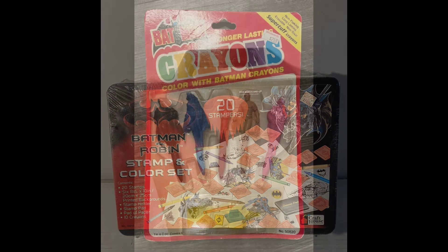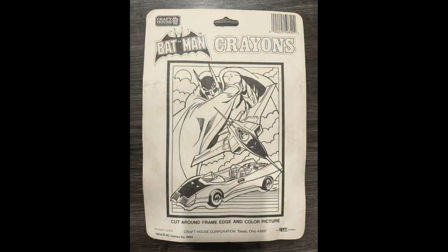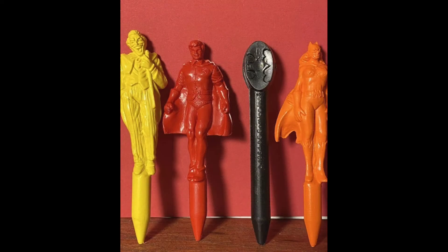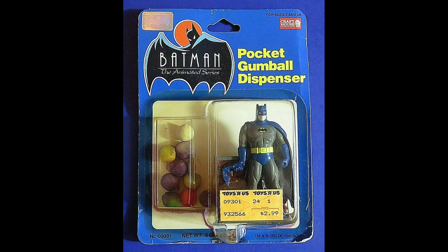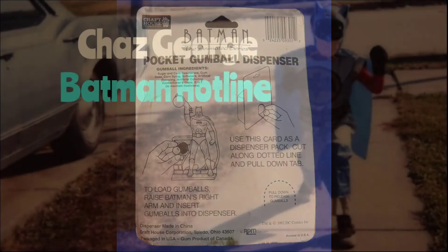Stampin' Color set. And my favorite: 1990 Figural crayons — they came in a variety of colors and were so beautifully sculpted. Another favorite is this 1992 Pocket Gumball Dispenser. They also made one for Batman the Animated Series the same year — they only switched the card back.